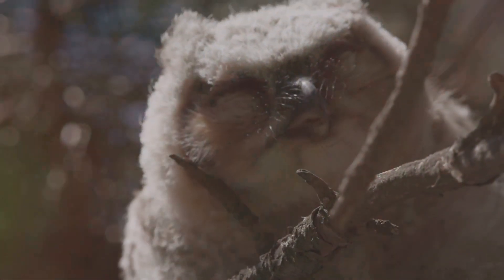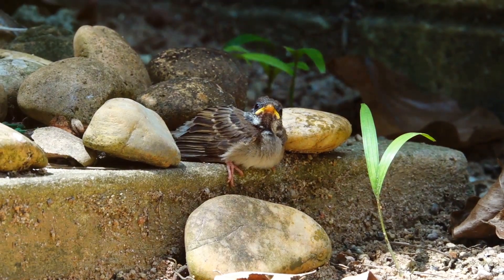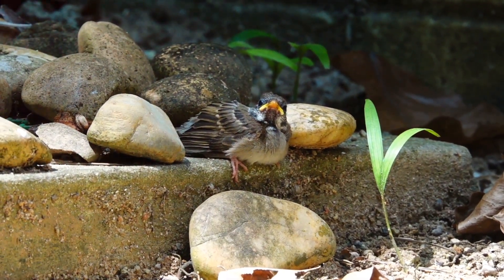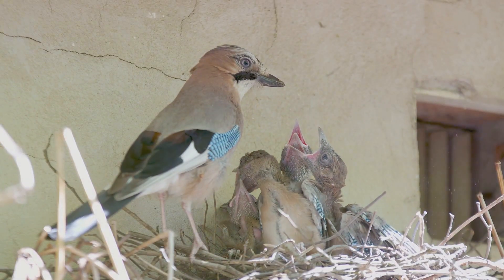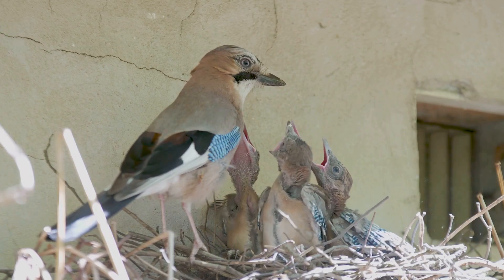Learning to fly is no easy feat, even for birds. Young birds, with their downy feathers and unsteady wings, often resemble fluffy, grounded balls of determination more than graceful aviators. Parent birds play a crucial role in this learning process, providing encouragement, guidance, and sometimes a much-needed safety net. They may nudge their young ones from the nest, encouraging them to take the plunge or soar alongside, demonstrating the proper techniques.